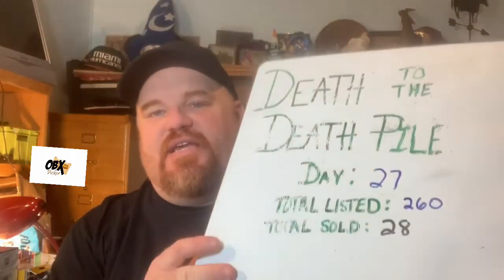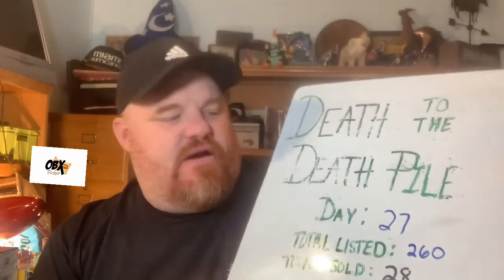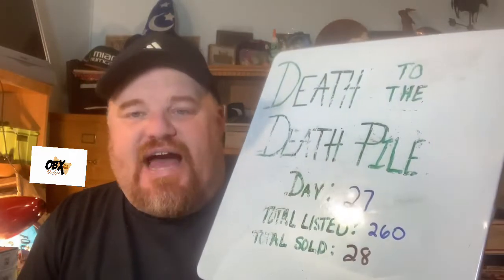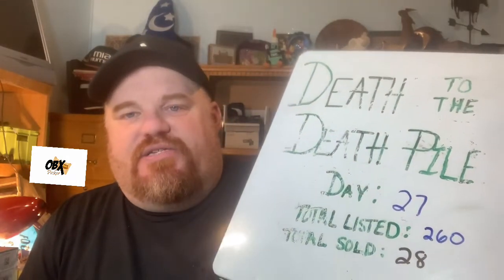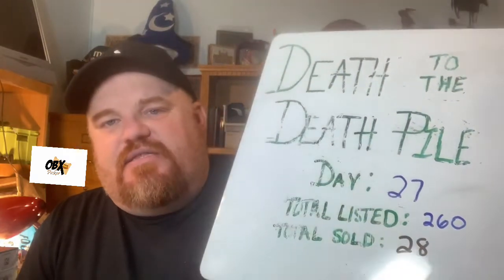The next thing we have is the death pile update. We are on day 27, three more days to go. We have listed a total of 260 items out of my death pile. That doesn't include items I picked up during this time through Facebook Marketplace, retail arbitrage, or a couple of local thrifts. I've sold a total of 28 items out of the death pile — still hanging over the 10% mark, so that's good.